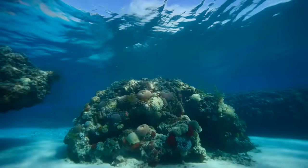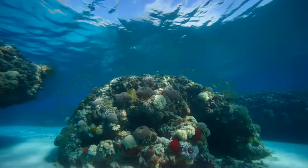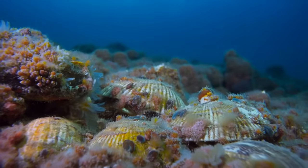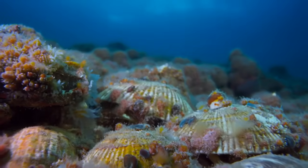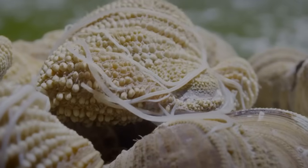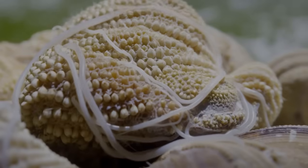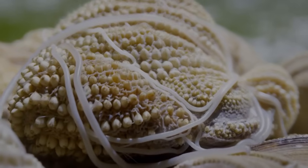By the end of year one, the shell piles were completely unrecognizable from the original deposits. Every square inch of shell surface was covered with marine growth. Barnacles dominated, forming thick crusts across the shells. Tube worms built calcium carbonate tubes.